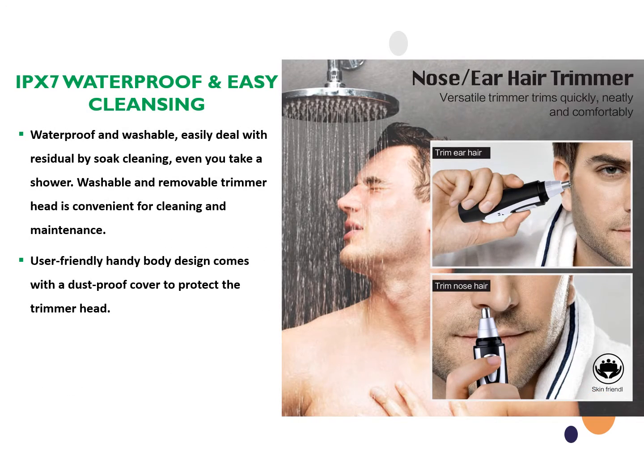This trimmer is IPX7 waterproof and quite easy to clean. It is waterproof and washable, and can easily deal with residual by soap cleaning, even while you take a shower. The washable and removable trimmer head is convenient for cleaning and maintenance. The user-friendly handy body design comes with a dust-proof cover to protect the trimmer head.